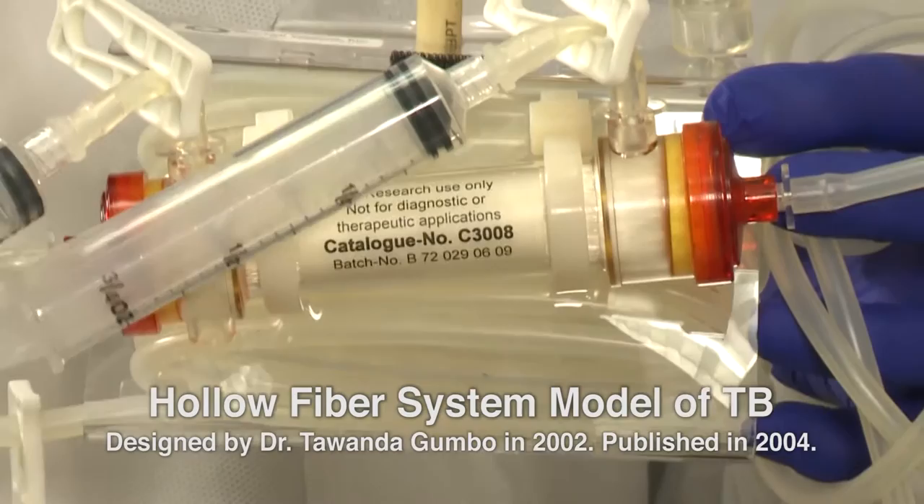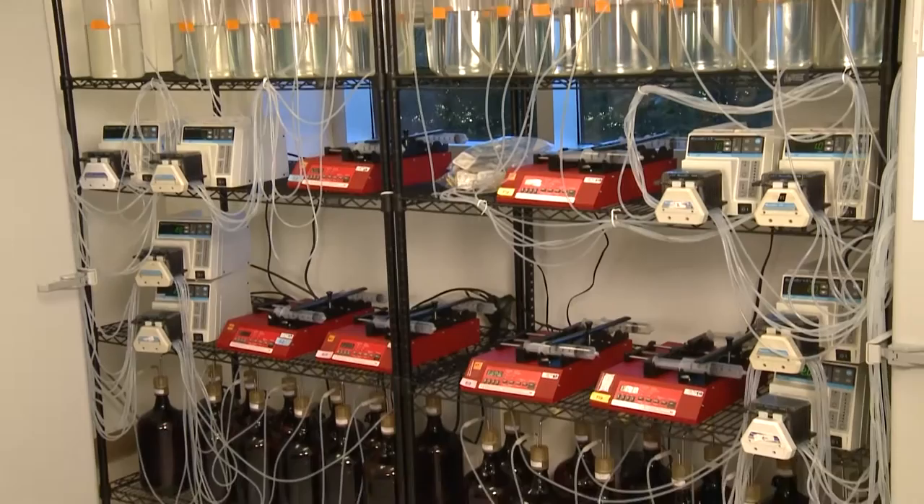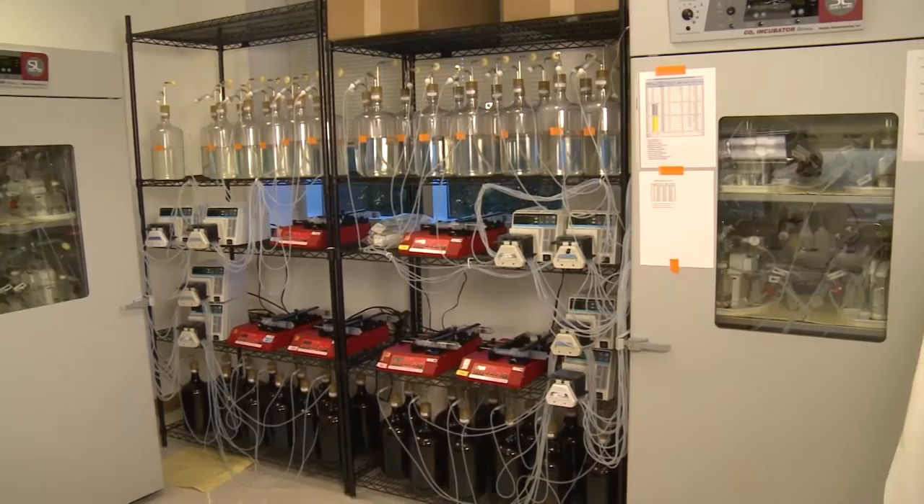The hollow fiber model for tuberculosis was first developed in the early 2000s. From that time until today the model has evolved and developed and has been adapted to incorporate more complexities of the disease, to a point where now we can run up to a 24-26 system hollow fiber study.